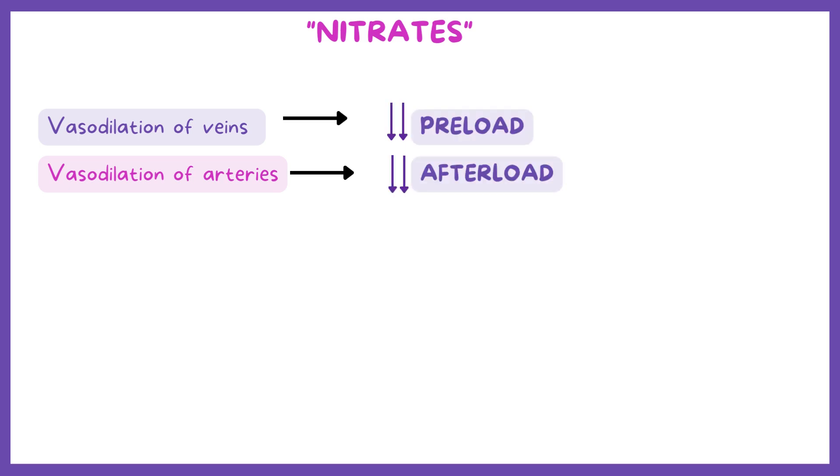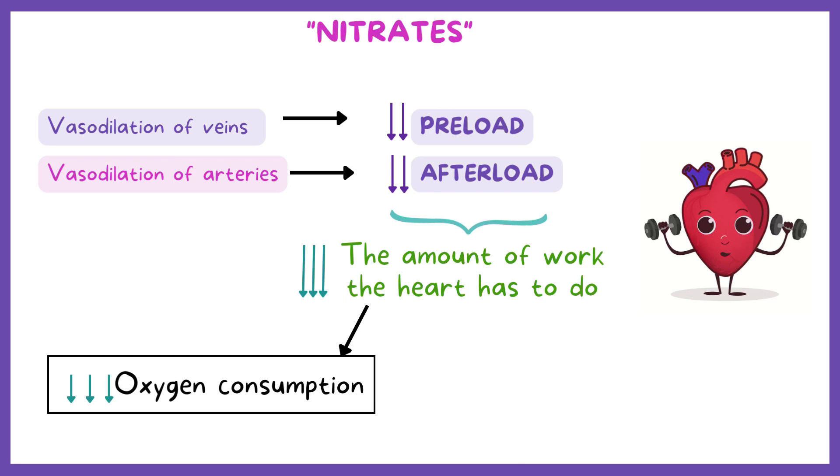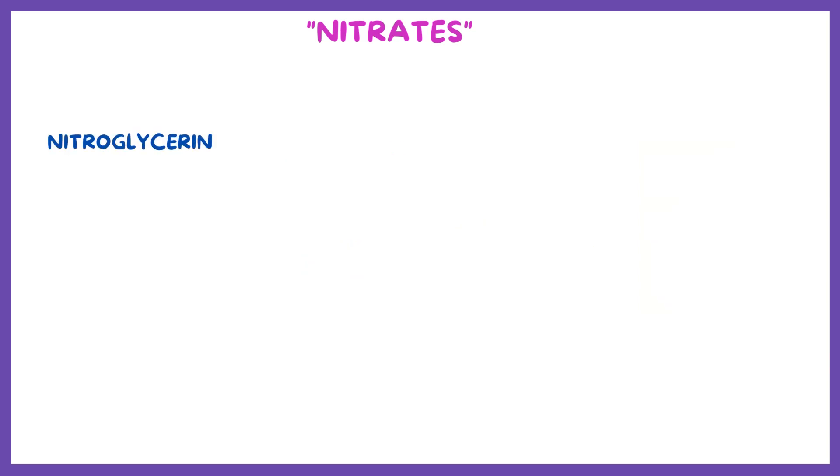This way, nitrates predominantly reduce preload and afterload. Ultimately, by reducing preload and afterload, nitrates reduce the amount of work the heart has to do and eventually decrease the heart's oxygen consumption, but at the same time they increase oxygen delivery to heart tissue by dilating coronary arteries to a small degree.